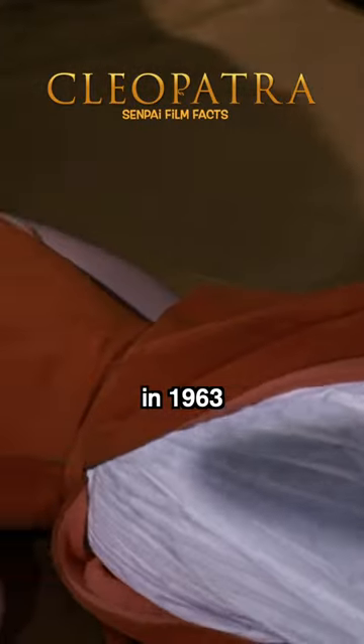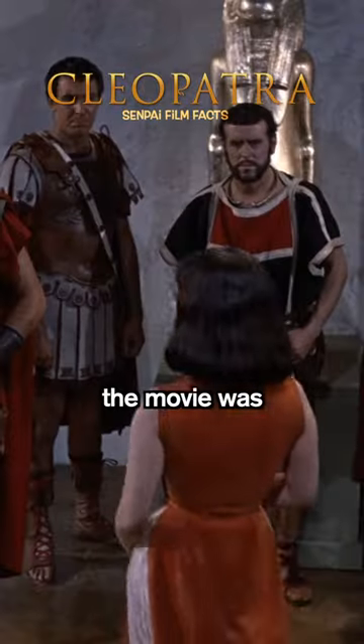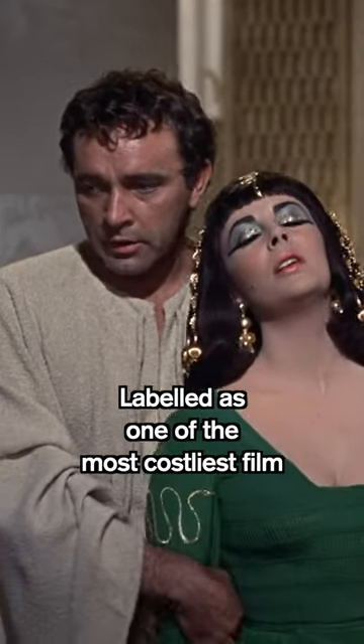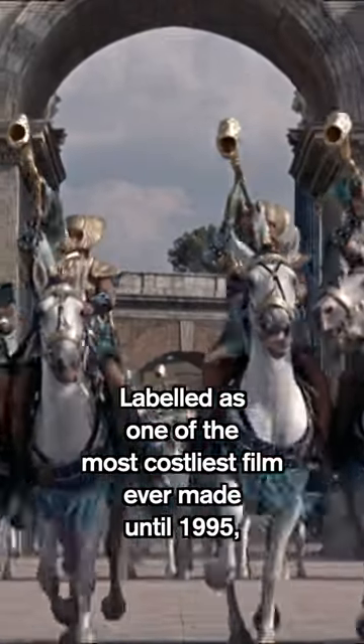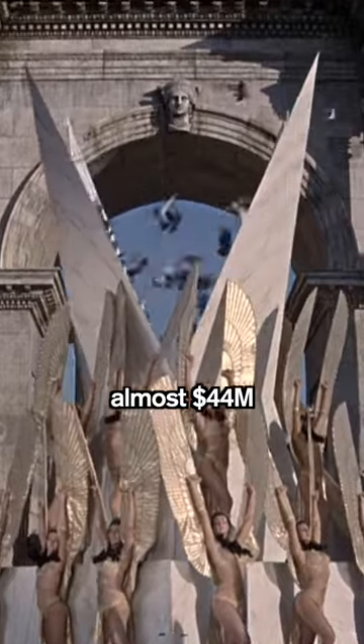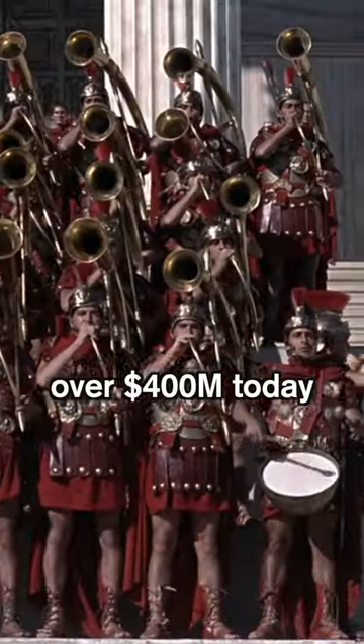When Cleopatra was released in 1963, the movie was, to call it simply, a mess. Labeled as one of the most costly films ever made until 1995, Cleopatra cost 20th Century Fox Studios almost $44 million — over $400 million today.